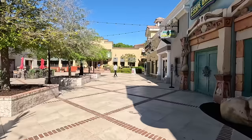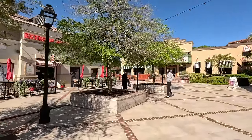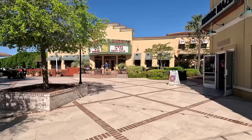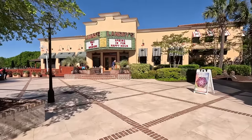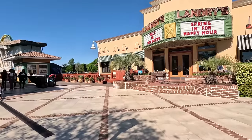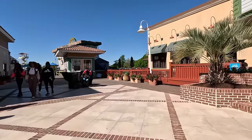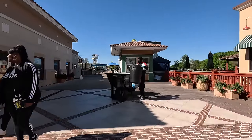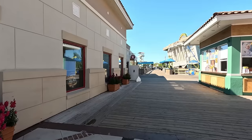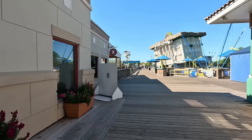Over here we have an escape room and a mirror maze, and Extreme Pizza on this side. One of the big restaurants here is Landry's — they have seafood but also other food as well. If you're interested in the restaurants at Broadway at the Beach, we have a video of the best restaurants here. I'll link that in the description below. We go into each restaurant and show you their menu and everything about it, so that's a really good resource if you're trying to decide where to eat.